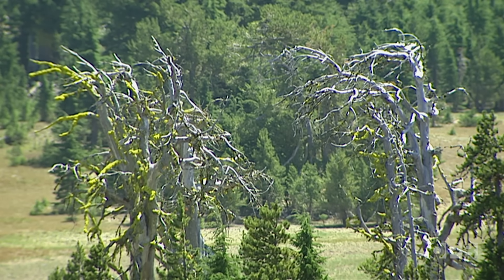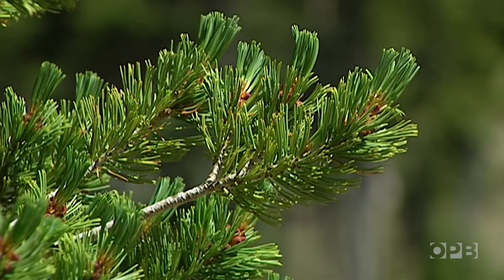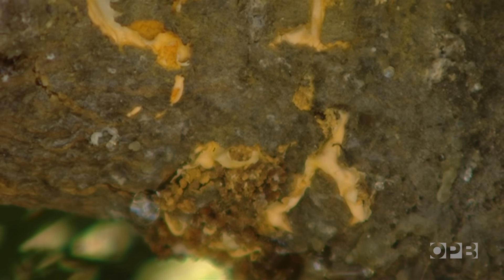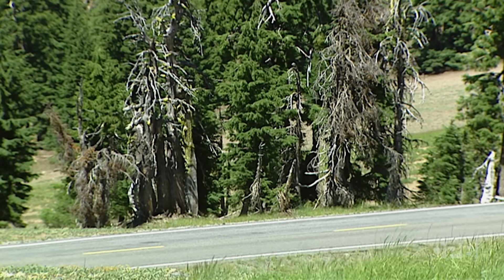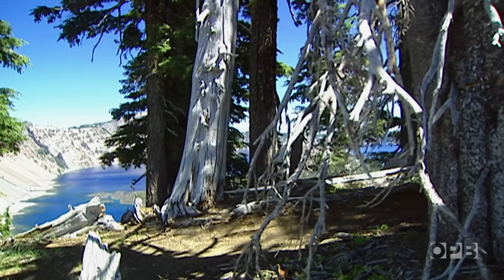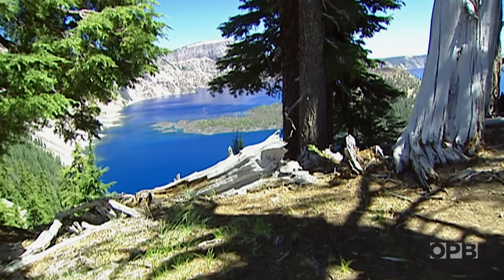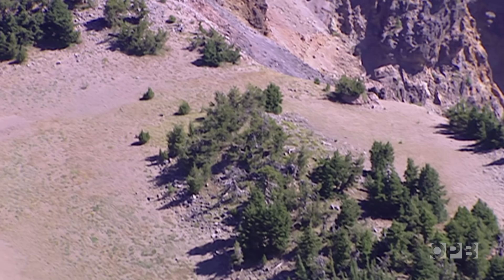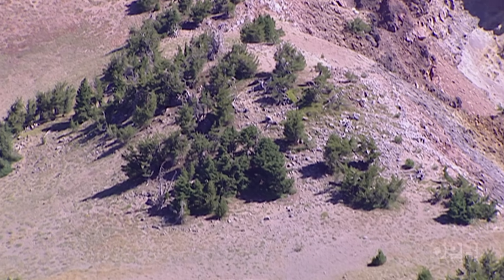This whole thing started when a nurseryman in Canada ordered pine trees from France — that was 100 years ago. But the trees he got carried a killer fungus completely foreign to forests of North America. Whitebark pine from British Columbia to California have been falling like dominoes ever since. This isn't just a tree issue; it's an issue of an ecosystem. There are places in this park so high in elevation, with a harsh environment, that only one tree species can survive — and that's the whitebark pine.